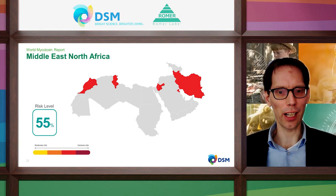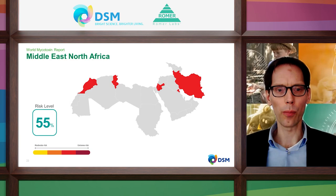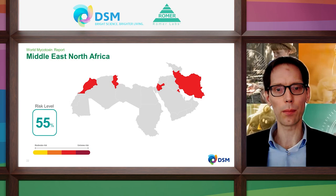Thank you Wolfgang for the nice overview of Europe including Russia. I will now present the mycotoxin survey data for the Middle East and Africa, starting with the Middle East and Northern part of Africa. The countries involved — Morocco, Tunisia, Israel, Jordan, Iran and Kuwait — are all colored red, indicating an overall high mycotoxin risk level. The number 55% tells us the risk level, which is even higher than in the European region. Clearly more than one out of two animals are expected to be exposed to mycotoxin levels that will negatively impact production and health status.